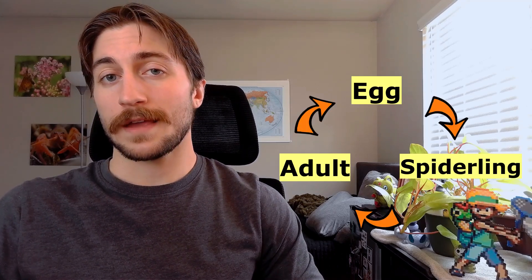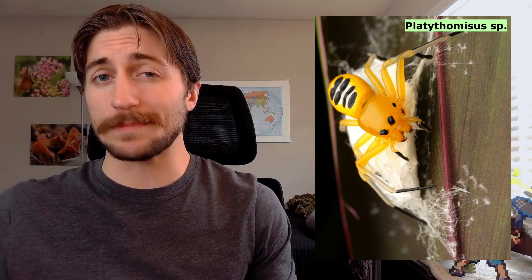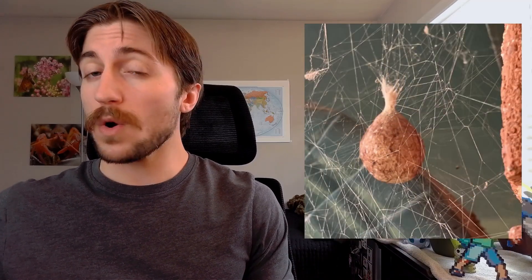They don't have antennae, and they don't have wings either, much to the relief of the arachnophobes. Spiders don't go through metamorphosis, but we can still describe their life cycle in three stages: egg, spiderling, and adult. Spiders are pretty good parents. A female spider will create large silken cases which can contain hundreds or sometimes thousands of eggs. She may hide this case away, hang it safely in her web, or in the case of the wolf spider, carry it around with her.